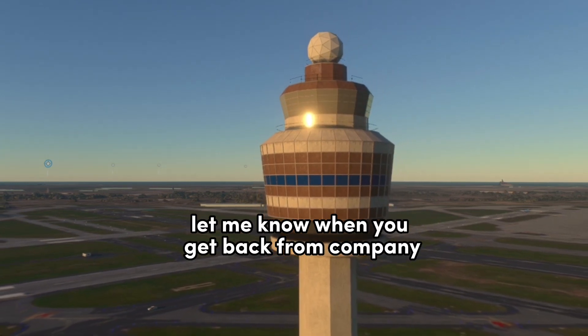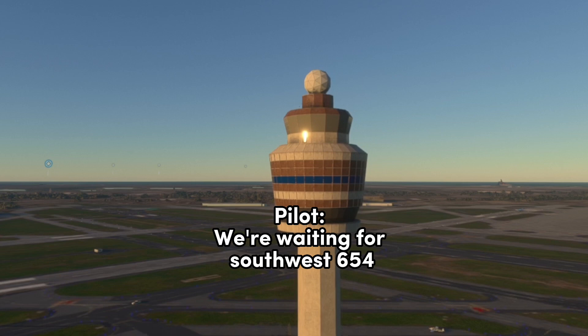Southwest 654, let me know when you get back from company where they want you to go. We're waiting for Southwest 654.